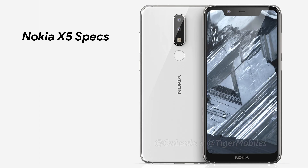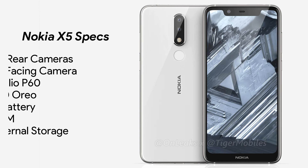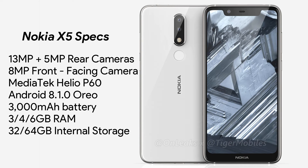Talking about other specifications, the Nokia X5 has a dual rear camera setup that includes a 13 plus 5 megapixel configuration. The front camera is an 8 megapixel unit. The processor under the hood is the MediaTek Helio P60, which is a competitor to the Snapdragon 636 in the budget segment. It is manufactured using 12nm technology, making it an extremely power-efficient chipset. Considering that the Nokia 5.1 Plus or Nokia X5 is launching globally with stock Android, the 3000mAh battery should be able to last a full day on normal use thanks to the power-efficient chipset.